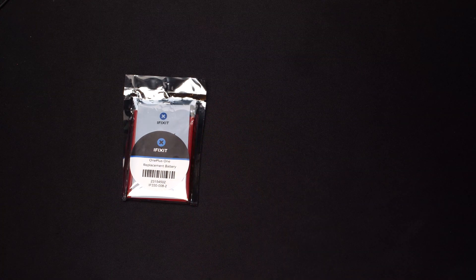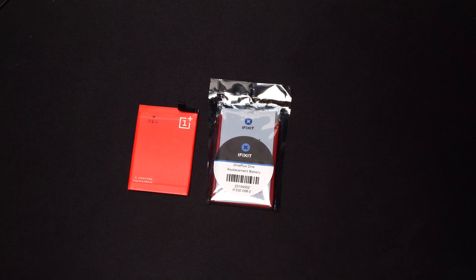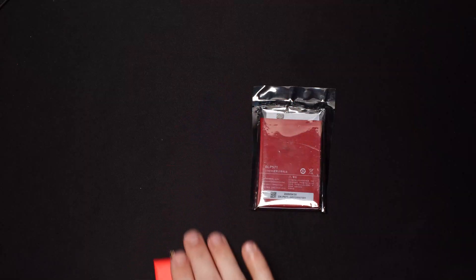Once you get Lineage installed, there's one other swap I'd highly recommend doing, and that's a battery swap. Because at the end of the day, no OS update is going to make a six-year-old battery perform not like a six-year-old battery. Following iFixit's guides, it took under 15 minutes for me to do it myself. iFixit also happens to sell a battery for $25, but I also saw one on eBay for $11 shipped from within the United States — they were both ordered on the same day and arrived on the same day.